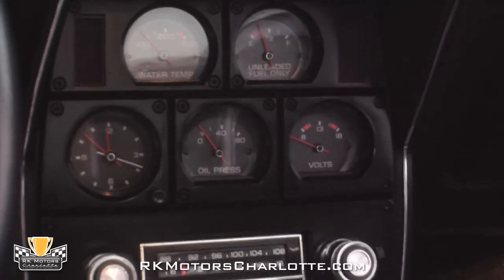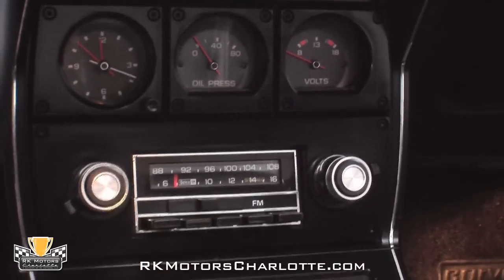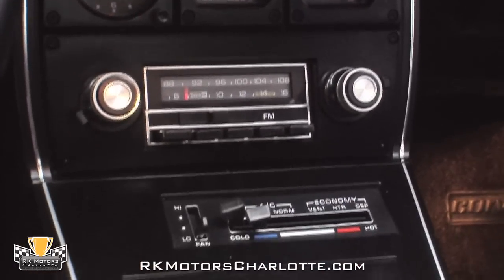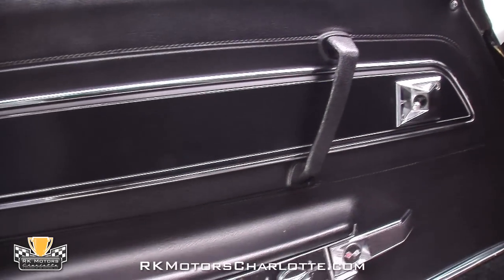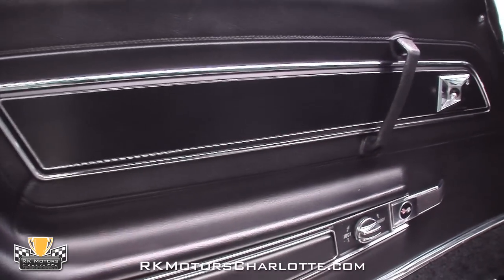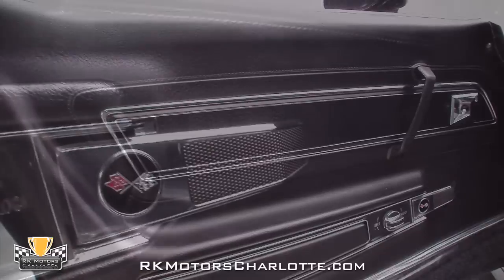Gauges for the car's vitals sit above a correct AM-FM Delco stereo, with slider controls for the car's HVAC system. At the sides of the seats, great-looking door panels feature pristine stainless trim around chrome door handles.